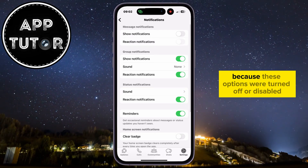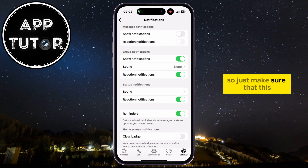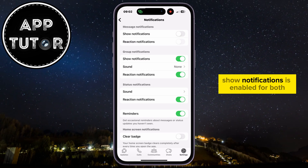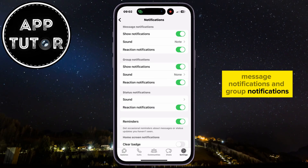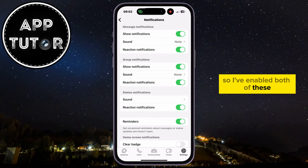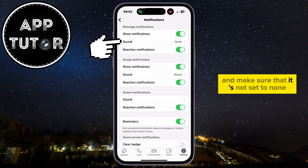Maybe you didn't get the sound because these options were turned off or disabled, so just make sure that Show Notifications is enabled for both Message Notifications and Group Notifications. I've enabled both of these, and the next step is to select the Sound option and make sure that it's not set to None.